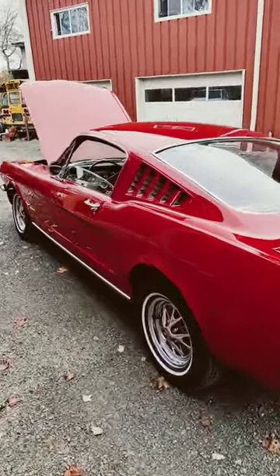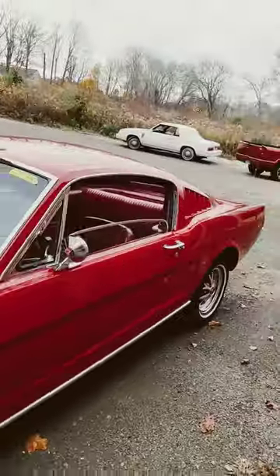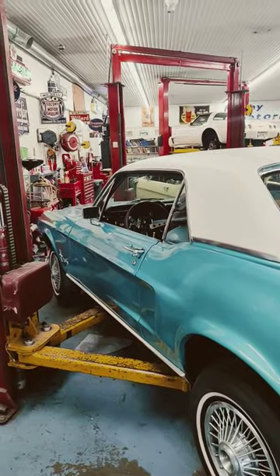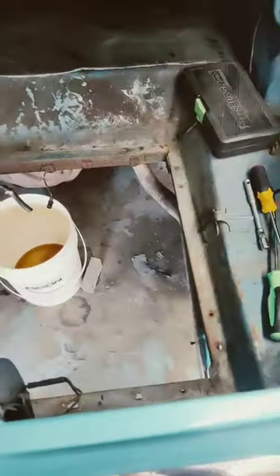Check out the scoops — these really make these Mustangs pop. A unique feature about these old Mustangs is that the gas tank is actually the trunk floor.